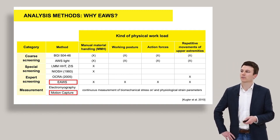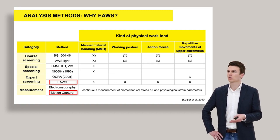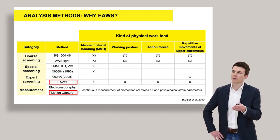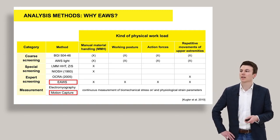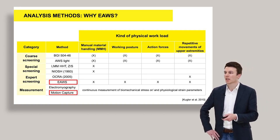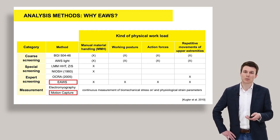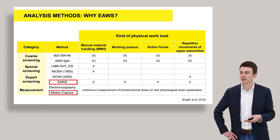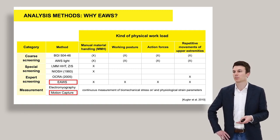From the top of the table to the bottom, the degree of detail is increasing, but also the knowledge necessary to use these analysis methods is increasing. On the right side of the table you can see the different kinds of physical workloads on the order picker. For example, the NIOSH lifting equation 1993 only considers manual material handling, while the E-AWS — which is why we chose this screening tool — considers all four kinds of physical workloads that can occur during order picking: manual material handling, working postures, action forces, and repetitive movements of the upper extremities.